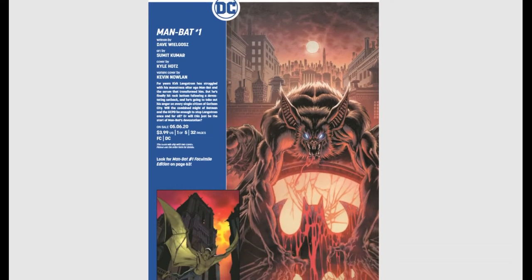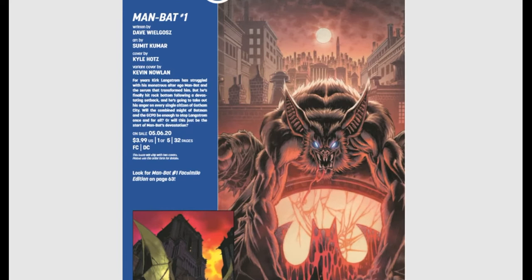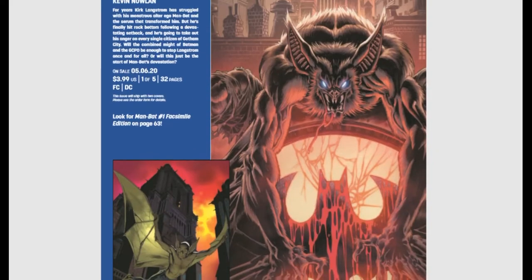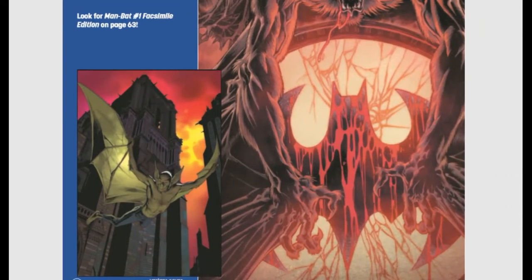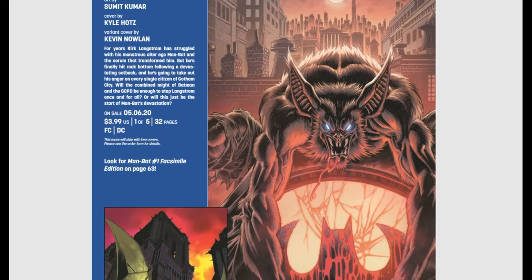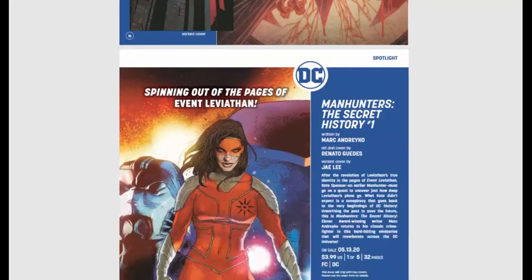Man-Bat number one — Man-Bat is getting his own mini, one of five, 32 pages. For years, Kirk Langstrom has struggled with his monstrous alter ego and the serum that transformed him, but he's finally hit rock bottom following a devastating setback and is going to take out his anger on every citizen of Gotham City. The Kyle Hotz cover is really cool — that guy looks like one of the gargoyles from the Gargoyles TV show. This is actually scary.